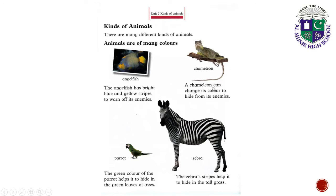Chameleon. A chameleon can change its color to hide from its enemies.